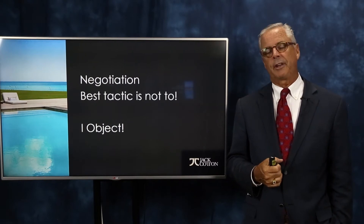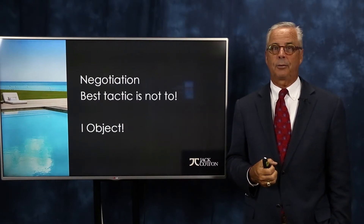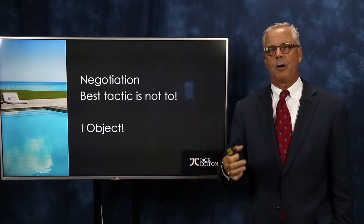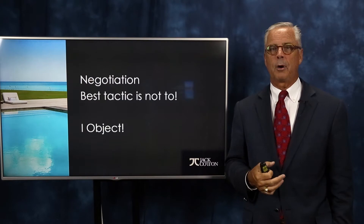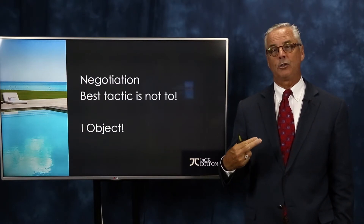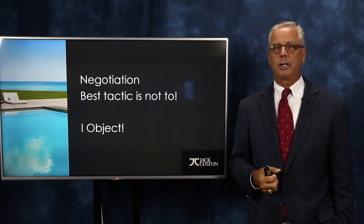Hello everyone, it's Jack Cotton, luxury real estate expert, author and agent. I want to spend a session or two or maybe three talking about negotiation skills, because as the fall market is here and the last quarter is upon us, we want to have a really great finish to the year. We can have an increased ratio of closed transactions if we become better negotiators.